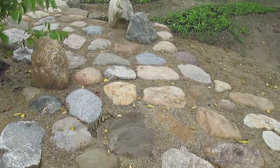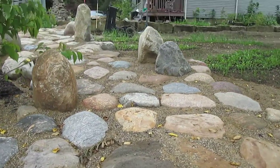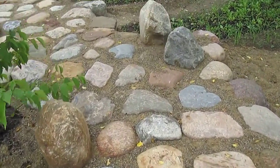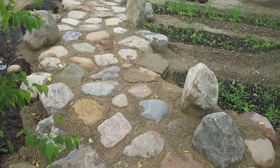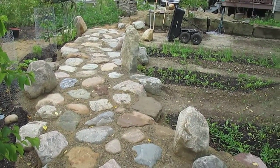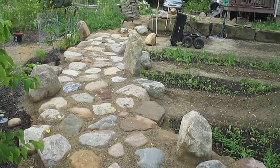From here, this is what it looks like with all of these large rocks now in place. The reason I mention this now is because we have just run out of large rock.